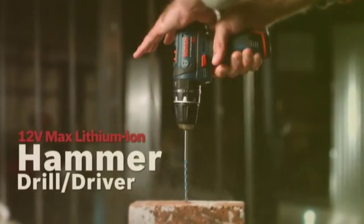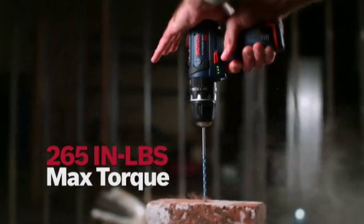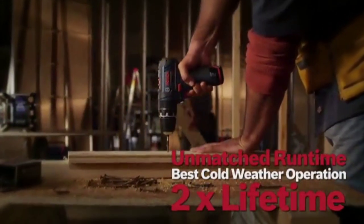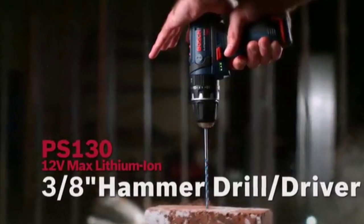In our tests, this drill drove screws effortlessly, and the clutch was precise in seating screws at the correct depth — noteworthy for a 12V drill. There are plenty of highlights on this compact Bosch drill, including a 21-stage clutch, variable speed trigger, 3/8-inch chuck, soft grip handle, integrated LED work light, and a side-mounted battery gauge.